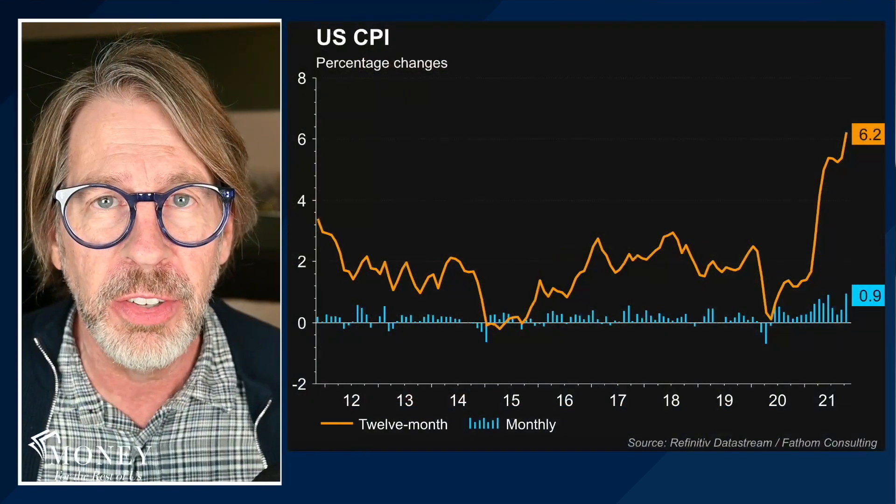Hi, I'm David Stein of Money for the Rest of Us. This is the channel on money, investing, and the economy. Today we're looking at inflation, high inflation, and which types of stocks do best during periods of high inflation. Let's go ahead and get started by looking at the latest inflation numbers.